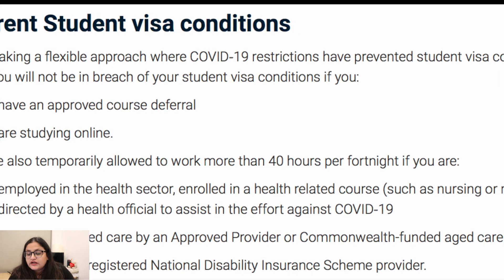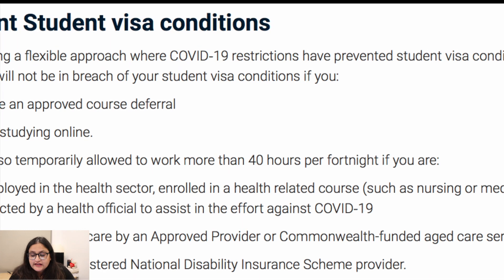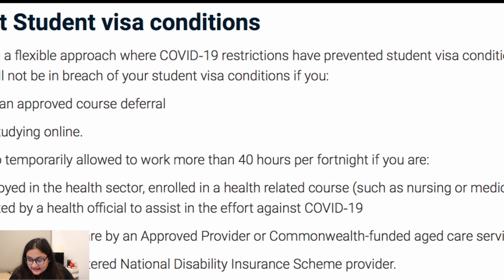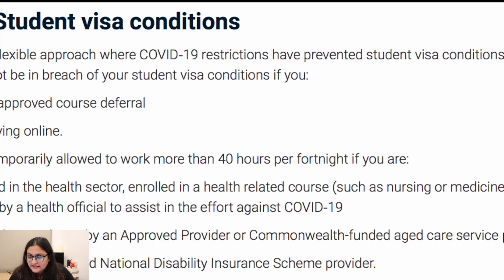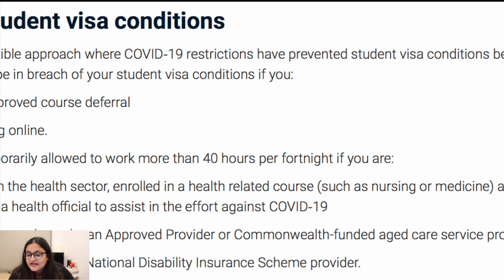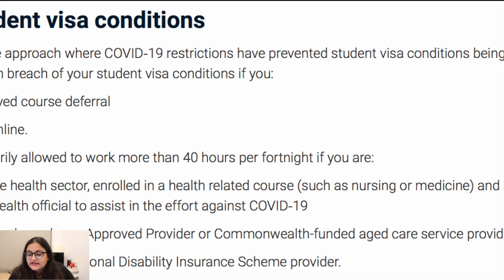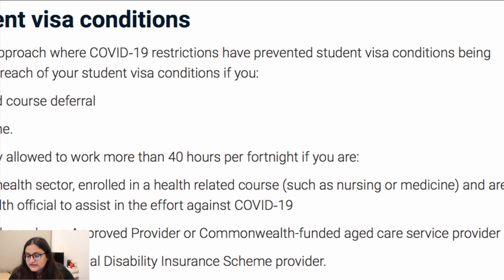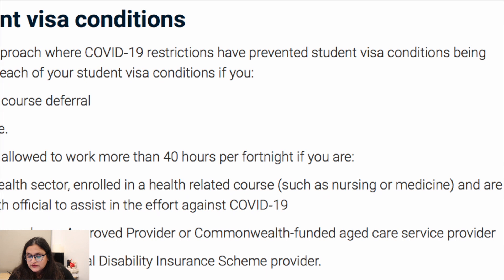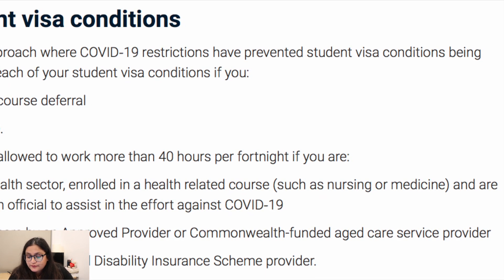Students are also temporarily allowed to work more than 40 hours per fortnight if they are employed in the health sector, enrolled in a health-related course such as nursing or medicine, and are directed by a health official to assist in the effort against COVID-19, or if they are employed in aged care by an approved provider or a Commonwealth-funded aged care service provider, or employed by a registered National Disability Insurance Scheme provider.